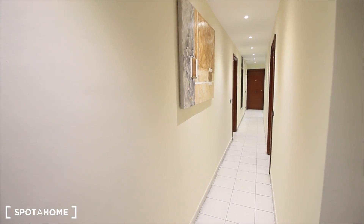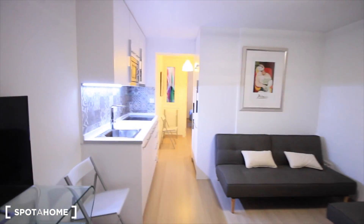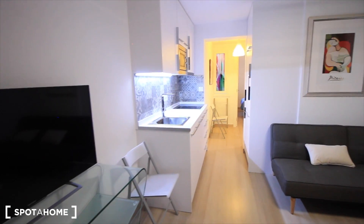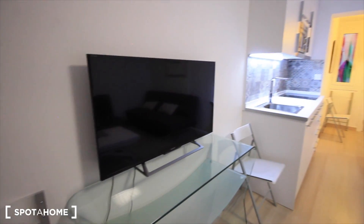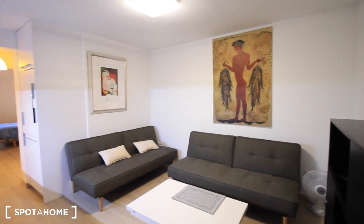Okay guys, here we have the entrance, the corridor, and here it's our apartment E. And here's where we started, just at the entrance. Here we have the TV, very good TV, Sony. Okay, some chairs and the table.